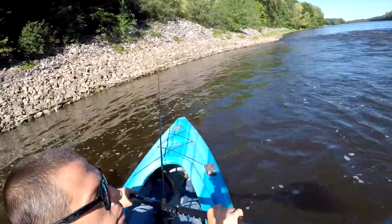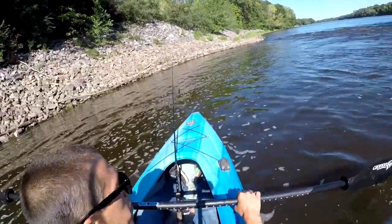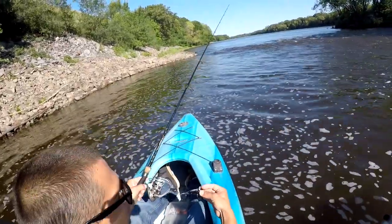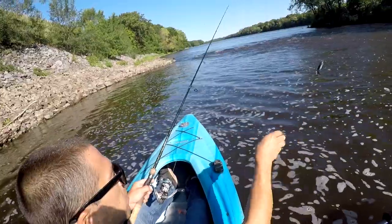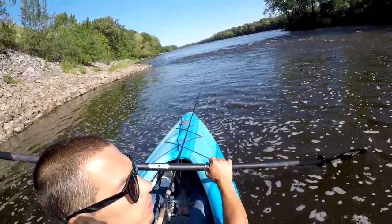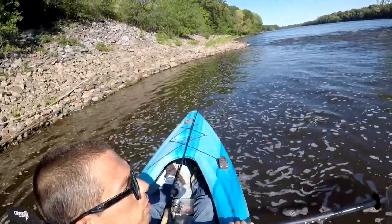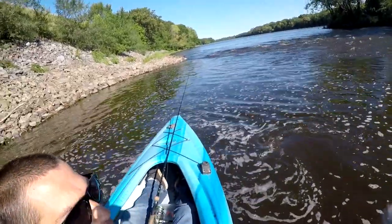Welcome back to our video out here on the Mississippi River. We're gonna be throwing the Loon Whopper Plopper today. Came out here and didn't realize how windy it was gonna be, so I'm probably gonna do a little bit of struggling today. But I got a few spots that should pan out, so let's get this thing running and see if we can find a few plopper fish.